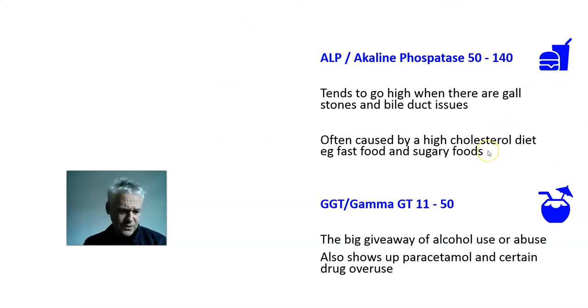The other two enzymes: ALP, alkaline phosphatase, should be between 50 and 140. These are indicators of gallstones, bile ducts, and the gallbladder areas of the liver. If alkaline phosphatase goes up to high levels — 200 to 250 — we immediately start thinking about gallstones or bile duct issues. Lots of cholesterol is often a prime cause, and fast food and sugary foods hit the gallbladder, especially after age 40, 50, 60. A lot of patients get gallbladder issues.